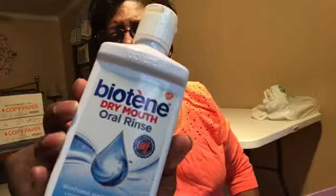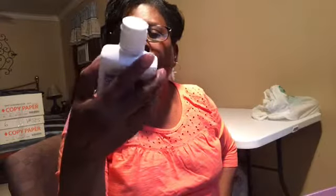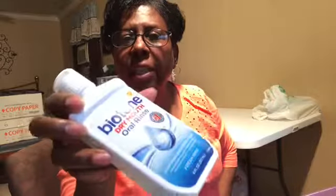Now I think we have to go to Walmart. Bio Team Oil Rinse — I use this because I take a lot of medicines, so it makes your mouth real fresh. I love it and I will buy this again.